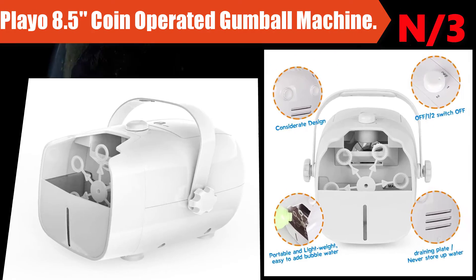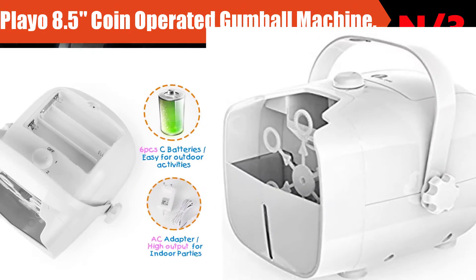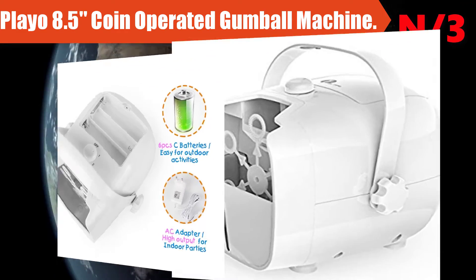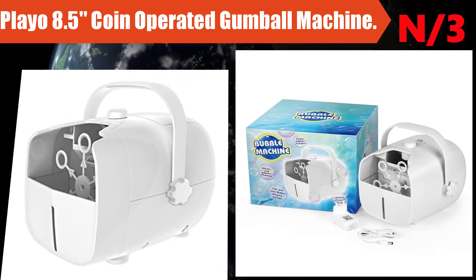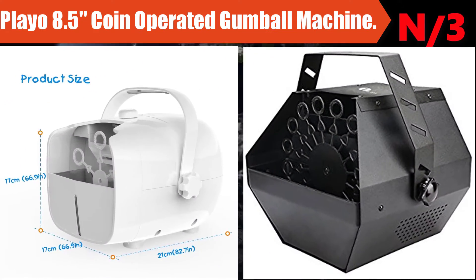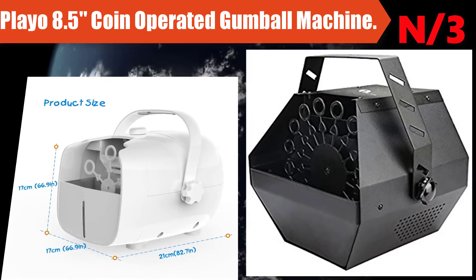Number 3: the Play-Oh 8.5-inch Coin Operated Gumball Machine. This product rewards kids for learning to save, and even adults will love to save their coins when they get a sweet treat. Each gumball machine toy bank comes with gumballs included.